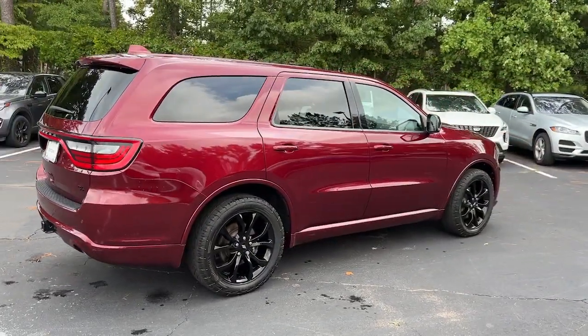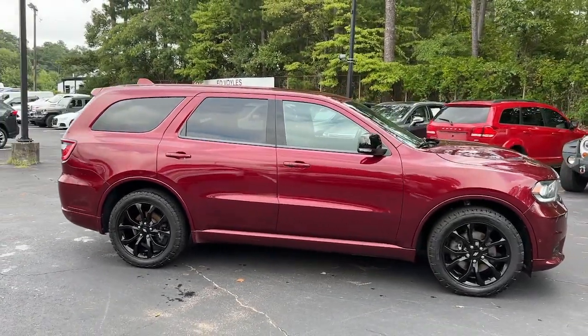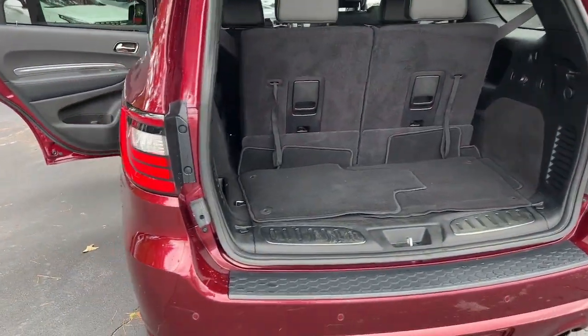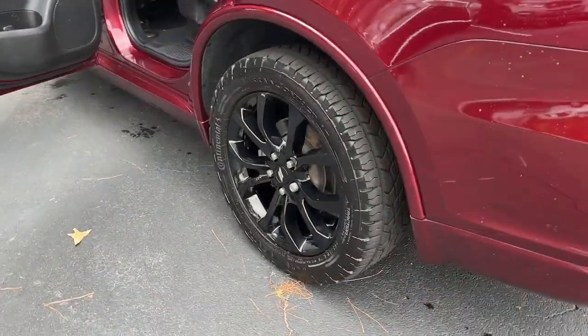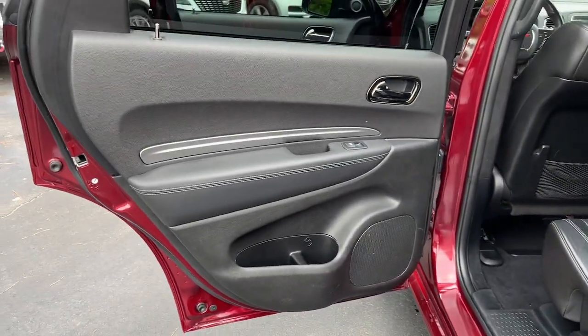The following are some of this vehicle's highlighted options: keyless entry, all-wheel drive, navigation system, power liftgate, eight-cylinder engine, backup camera, remote engine start, keyless start, power passenger seat, premium sound system.